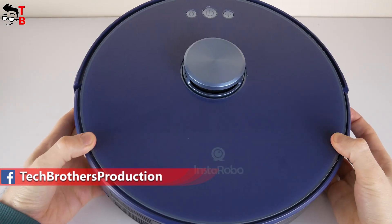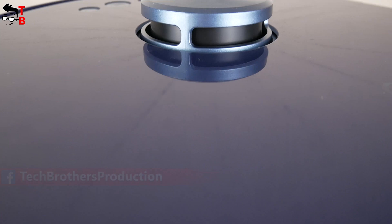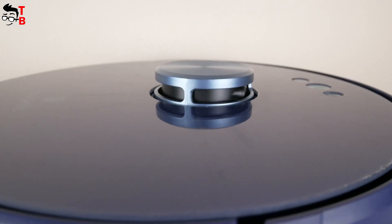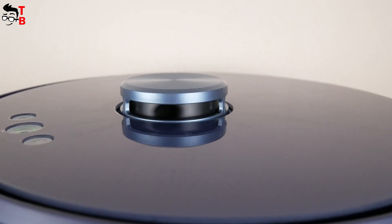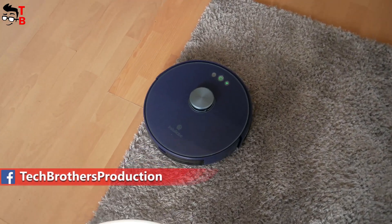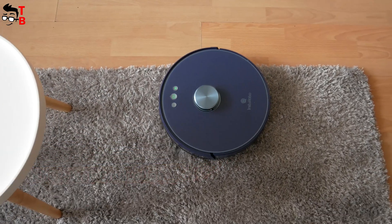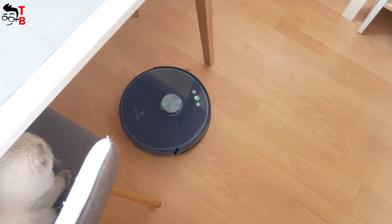I think the navigation system is the most important thing in any robot vacuum cleaner. For example, I have the new Instarobo L1 with LDS laser navigation. I think it is much better than gyroscope and camera navigation. Why is the navigation system so important? Because the efficiency of cleaning depends on it. Using laser navigation, the robot vacuum cleaner scans the room faster and more precisely, and then builds the best cleaning route.